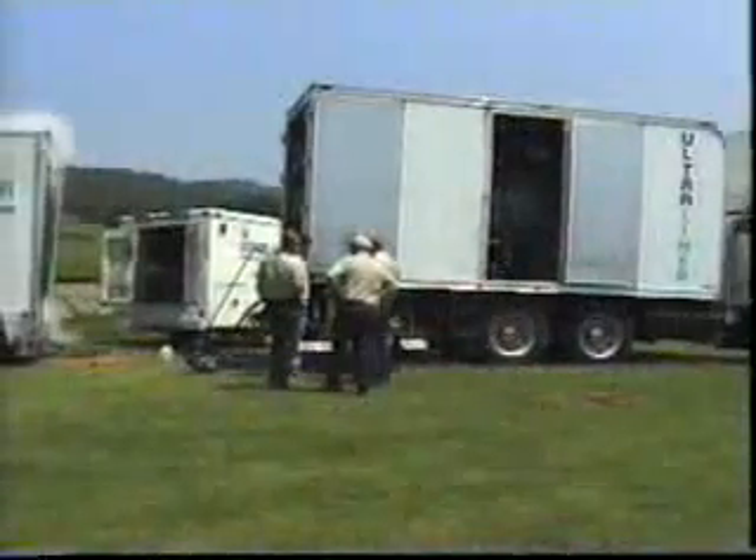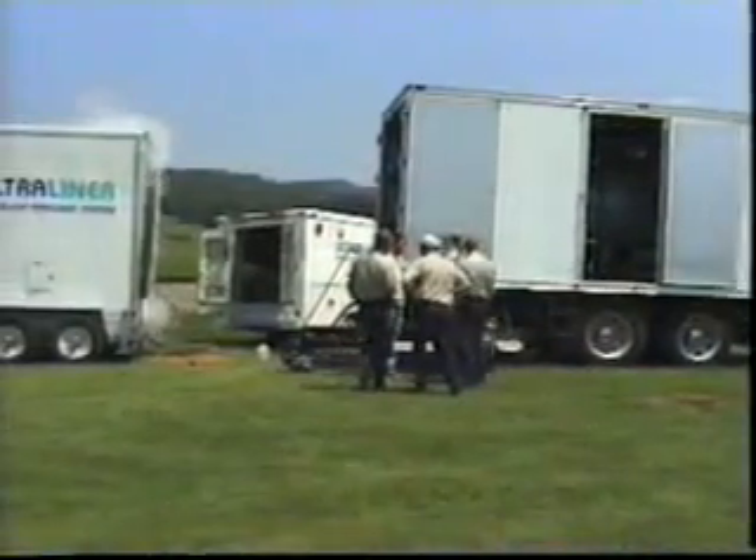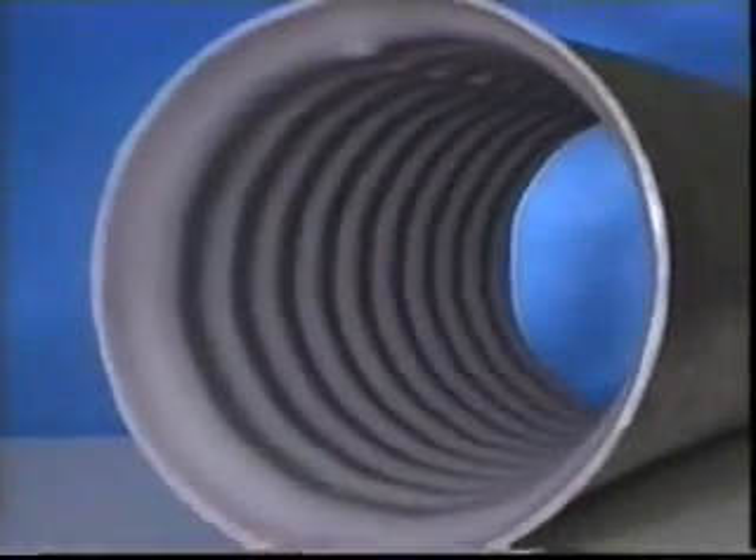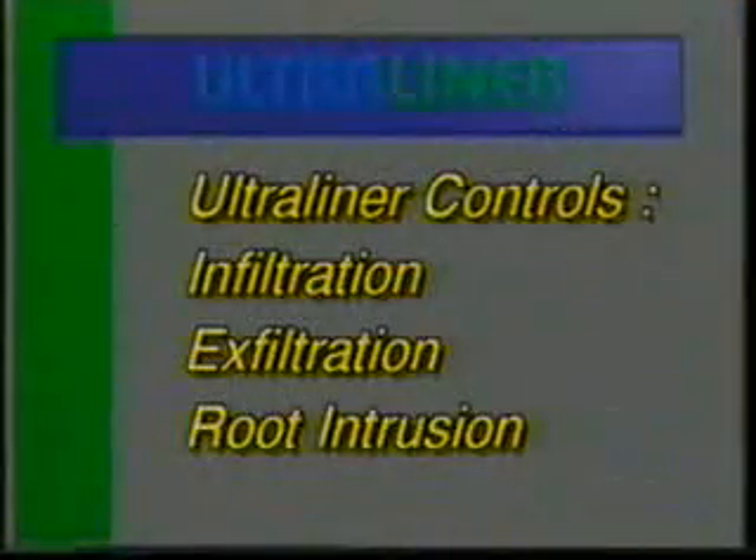On a typical installation, it only requires about 4 to 5 hours to pull and process the pipeliner. Your pipeline will be sealed with a jointless smooth liner which will not degrade, thereby controlling infiltration, exfiltration, and root intrusion.